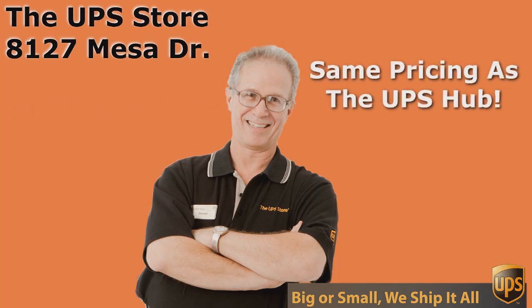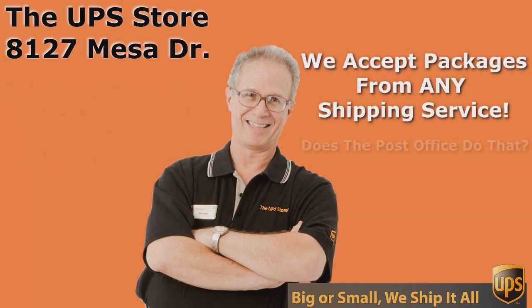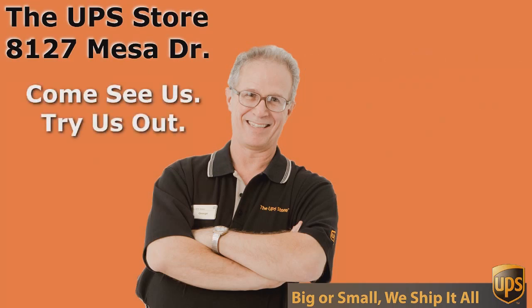So what's your challenge? If you want the best rate and the best service for UPS, you need to come to the UPS Store on Mesa Drive. We'll see you next time.